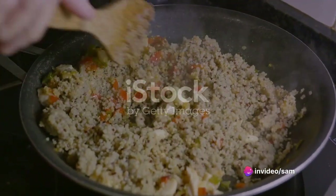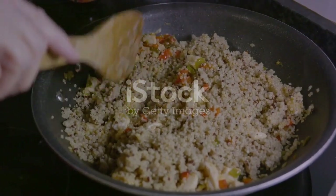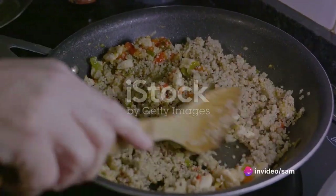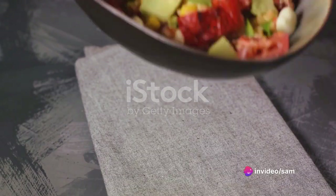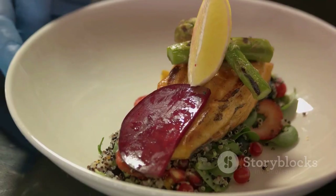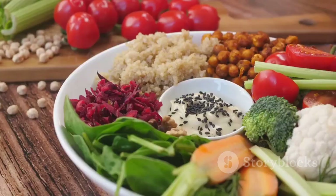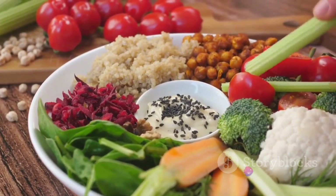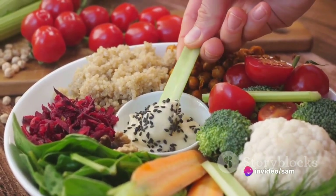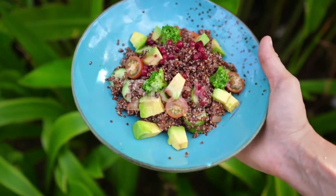To prepare this, start by cooking your quinoa. As it simmers, chop your choice of colorful veggies — think bell peppers, cucumbers and cherry tomatoes. Once your quinoa is fluffy and cooled, toss it together with your veggies and finish it off with your lemon and olive oil dressing. A cup of this salad makes a satisfying meal, packed with the nutrients your body needs to stay energized throughout the day, including fiber, protein and healthy fats. This quinoa salad is not just a feast for the eyes, but also for the body.